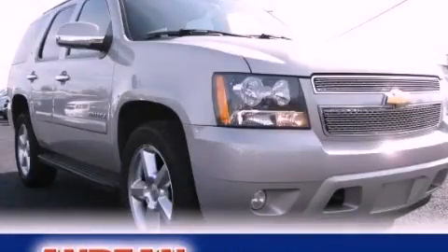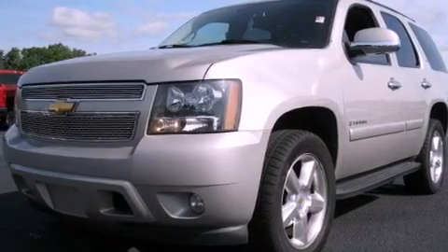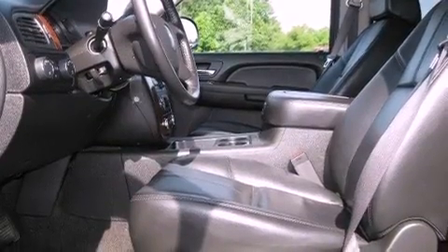This is a 2007 Chevrolet Tahoe for when safety, size, and space are of importance. It has a 5.3-liter, 8-cylinder engine, a 4-speed automatic transmission, and 4-wheel drive.